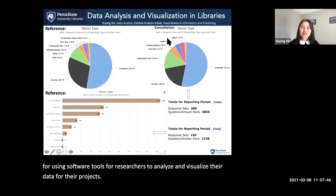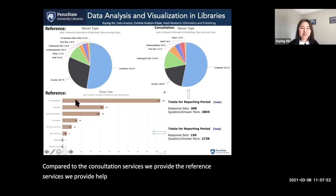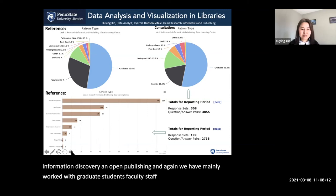Compared to the consultation services we provide, the reference services have been focusing on data management and qualitative analysis, followed by quantitative analysis, technical support, information discovery, and open publishing. Again, we have mainly worked with graduate students, faculty, staff, and undergraduate students.